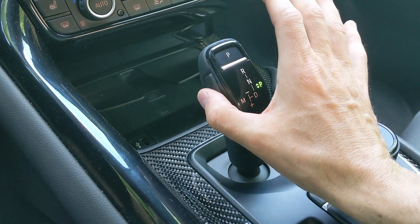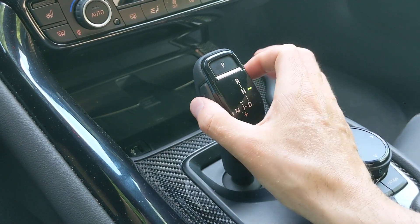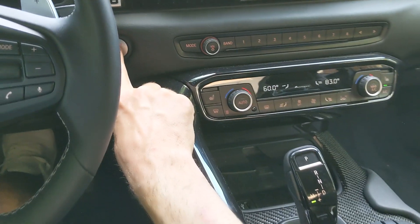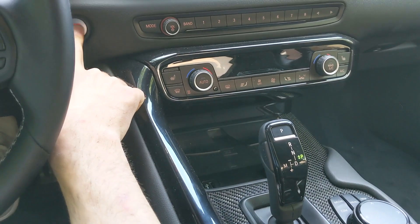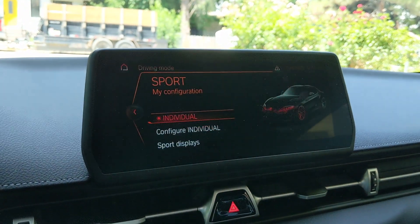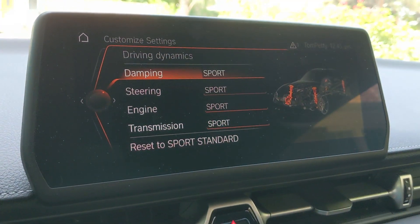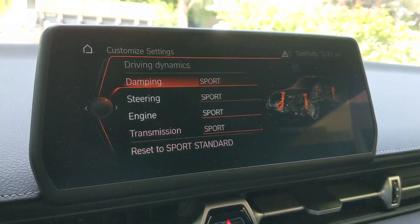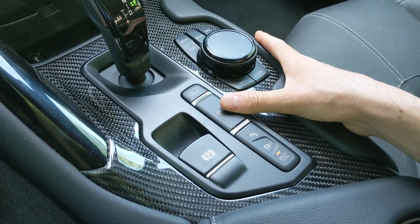The gear shifter is kind of funky. To put the car in park you press P; to put it in drive you press this button and then pull back; to put it in neutral you press forward; and to put it in reverse you press this button again. You can pop it into manual mode if you want. Something funny — turn the car off while it's in manual mode and watch what happens: the shifter pops back to its default position. Here's your sport button — you can configure damping, steering, engine, and transmission individually, currently all set to sport mode.